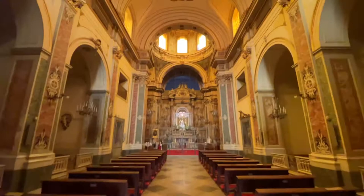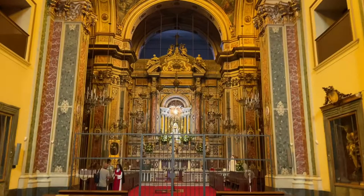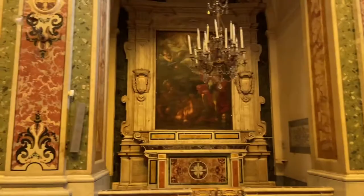So the church is pretty amazing. It's a small church, but it's pretty amazing. I just wanted to show you the altar. And the little side rooms are pretty neat, too.